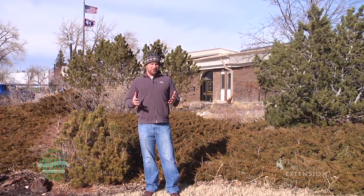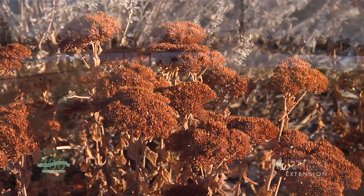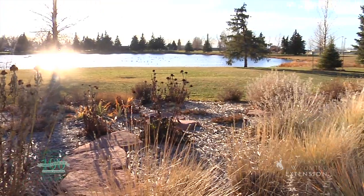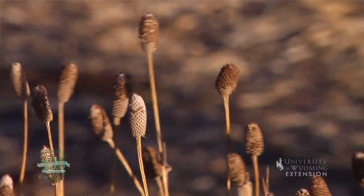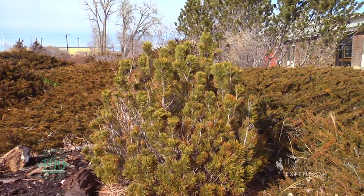Wyoming has a fairly short growing season, which means our landscape plants aren't always very showy through much of the year. Our deciduous trees have dropped their leaves, our flowering plants aren't blossoming for a good part of the year. So it's important to include evergreens in our landscape to provide interest and color year-round.